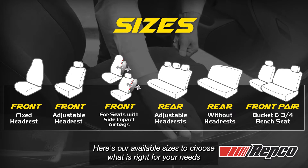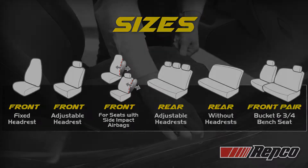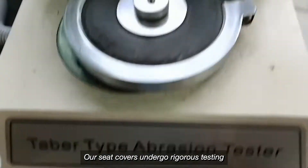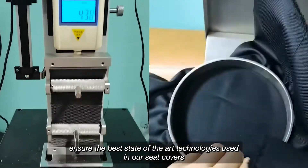Here are our available sizes to choose what is right for your needs. Our seat covers undergo rigorous testing and our engineering experts ensure the best state-of-the-art technology is used in our seat covers.